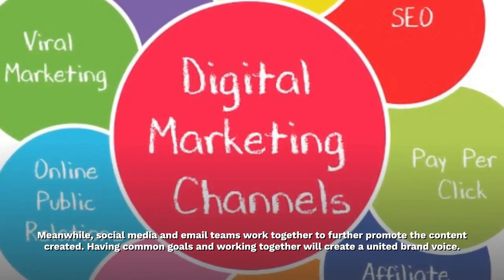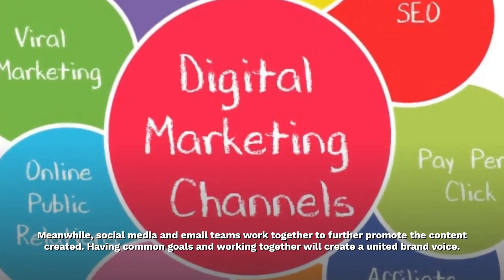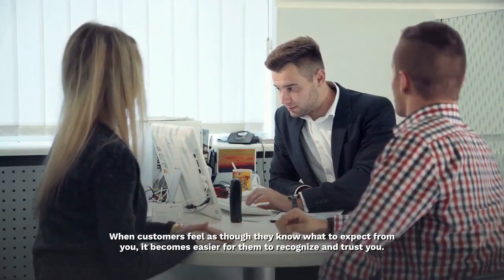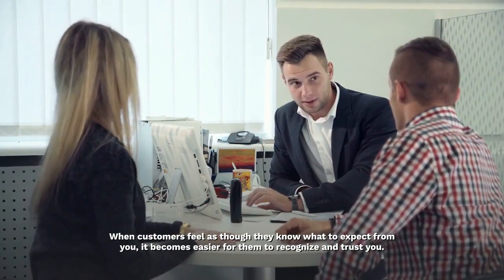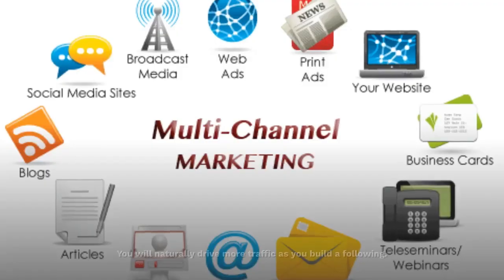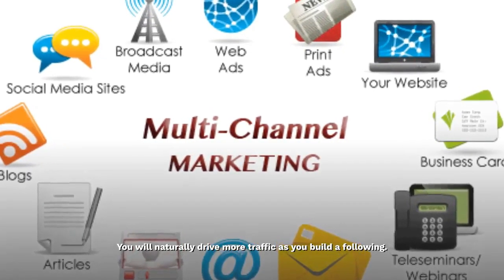Having common goals and working together will create a united brand voice. When customers feel as though they know what to expect from you, it becomes easier for them to recognize and trust you. You will naturally drive more traffic as you build a following.